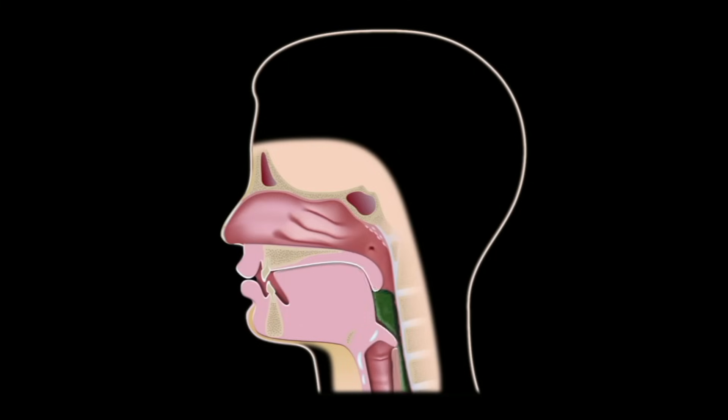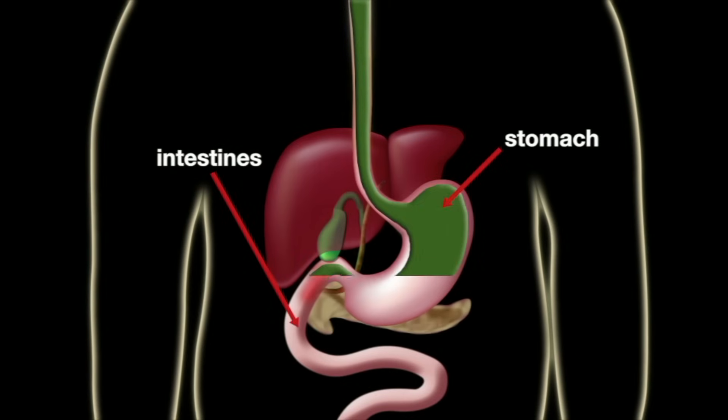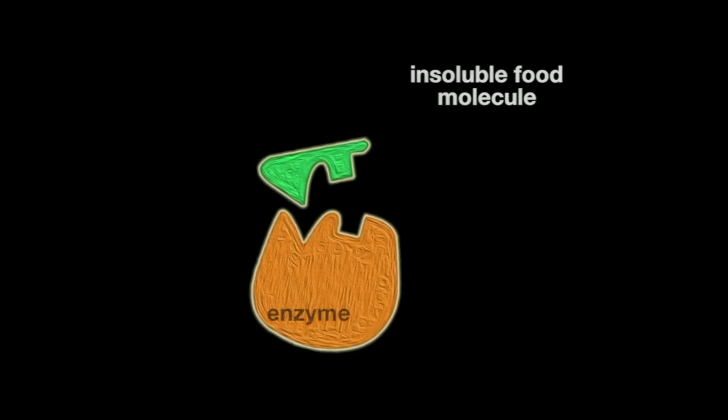After swallowing, muscular action of the stomach and intestines continues mechanical digestion. During mechanical digestion, food also undergoes chemical digestion. Various chemicals and enzymes break down complex molecules into smaller, simpler component molecules that can be absorbed into the bloodstream.